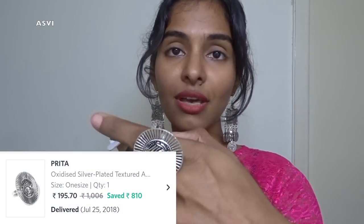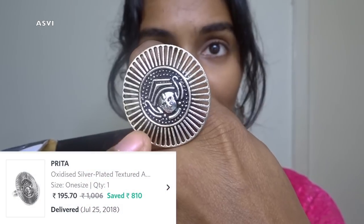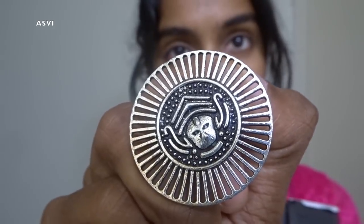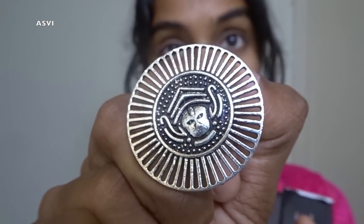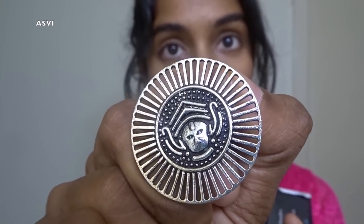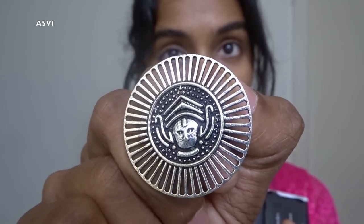Now one more jewelry item — this one is actually from Myntra, but I wanted to include it in this haul because it's such a gorgeous piece and I got it for just 200 rupees. It has such beautiful intricate work to it and it reminds me of Theyyam, which is a very popular art form in South India, especially in the Kannur area of Kerala. It's a beautiful piece — I got it for just 199 rupees, and it was in a great design.